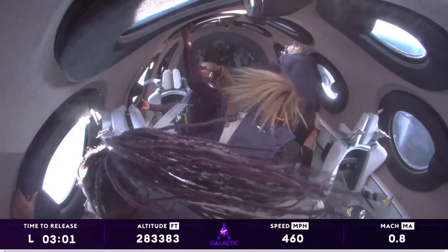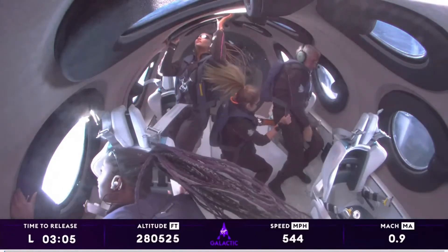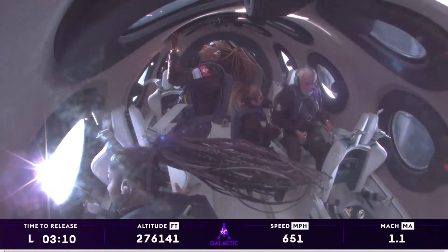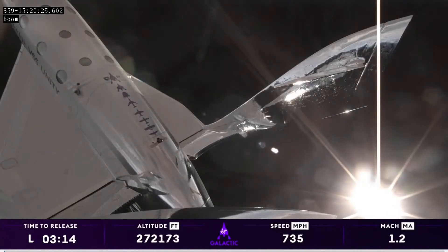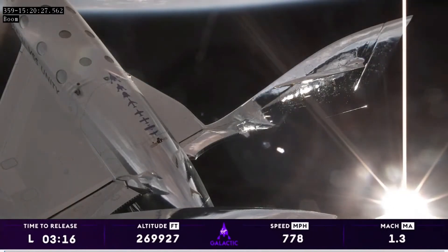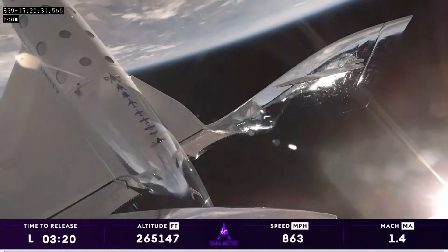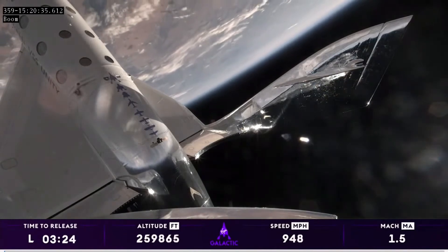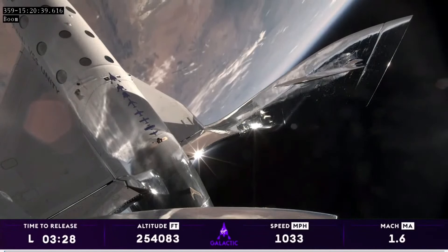We just achieved our apogee at 290,000 feet — that's 88 and a half kilometers. Apogee is a very unique part of the experience. It's when the vehicle begins that descent back down to Earth and everything stands still. We take a moment in the cabin, silent and looking out as a crew. It's an experience I can only describe with words, but one to be truly felt.